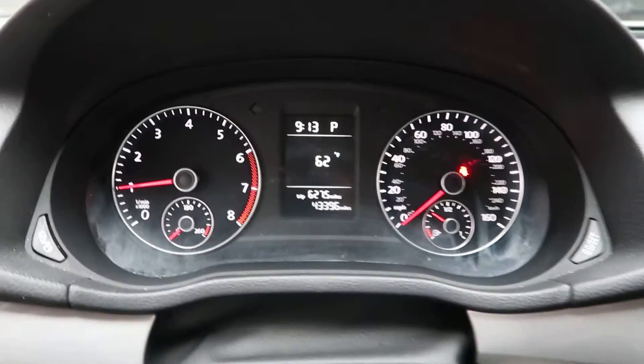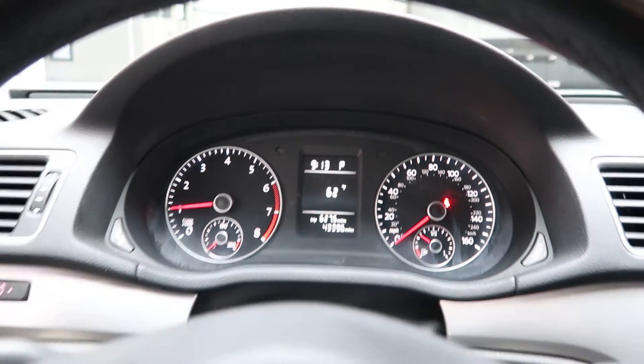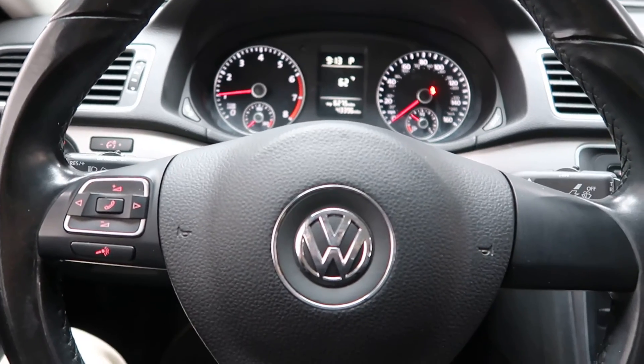This Passat has 43,396 miles. If you'd like to view more photos of this Volkswagen Passat, check out feldmanimports.com.